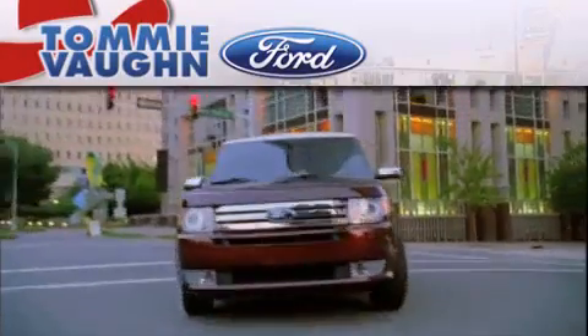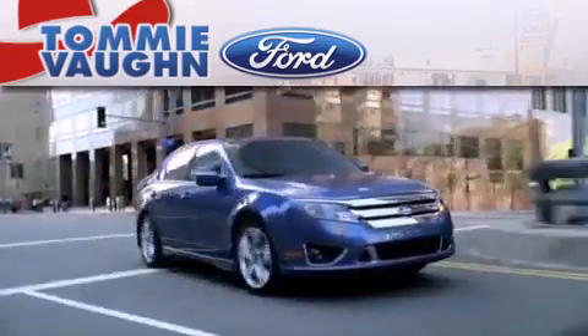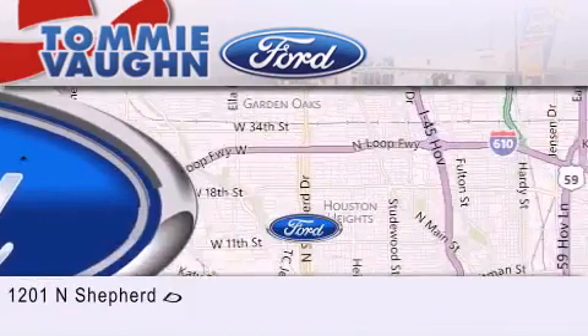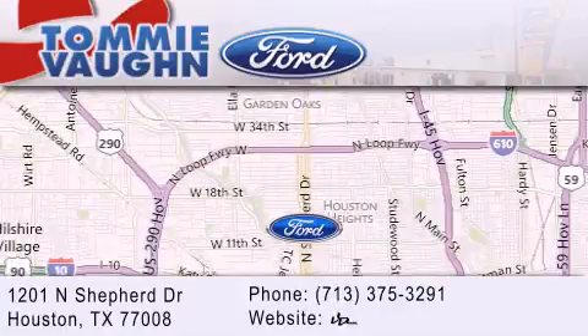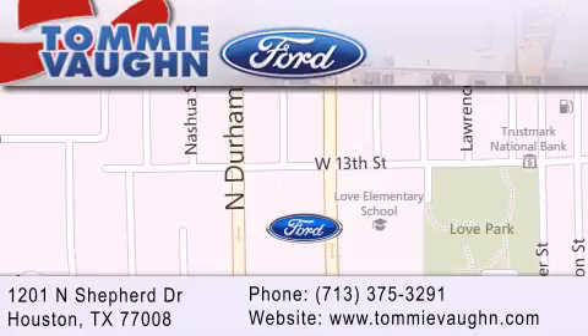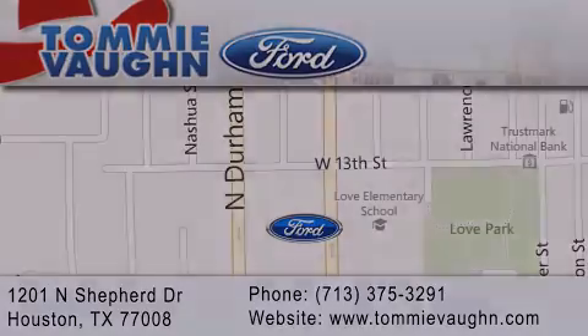Thank you for considering Tommy Vaughn Ford for your next vehicle. If you have any questions, please visit our website, give us a call, or stop by our dealership located at 1201 North Shepard Drive in Houston. Thank you.